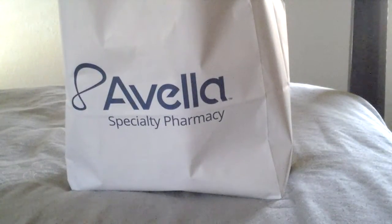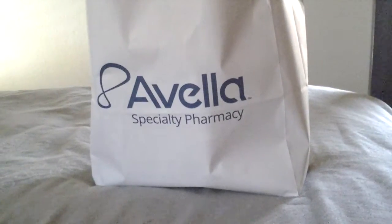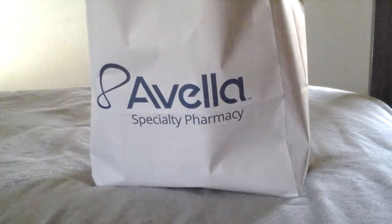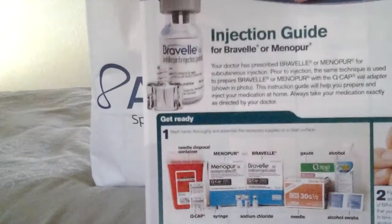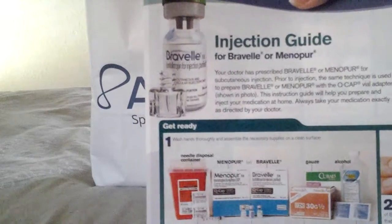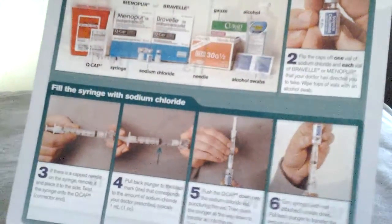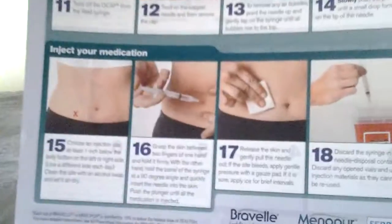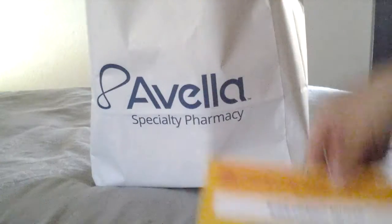It's so big I can't even believe it. When we went to pick it up it was like, is that all for me? Crazy! So first things first — she gave us this guide, and you can go online and watch videos about how to do the Menopur injections, but this is a quick little guide we can keep right next to the medications to show us how to pre-mix everything and then how to give the injection. Lovely, isn't it? Ouch!